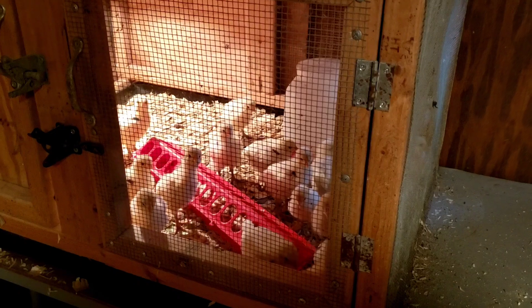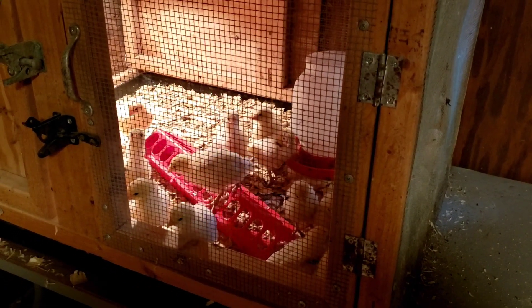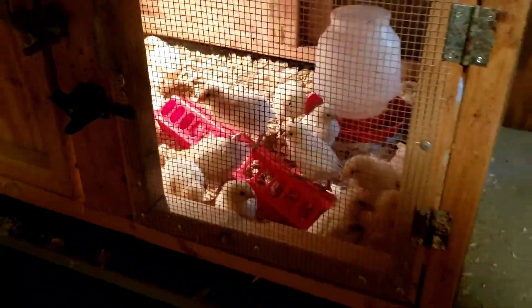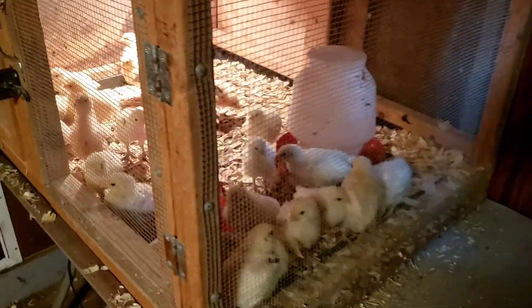Hello, my name is Mandolin Royal and today is our second weigh-in day for the chicks from Recreational Homestead. It looks like I don't have any feed left to weigh, so that's good — it'll make it a little easier.